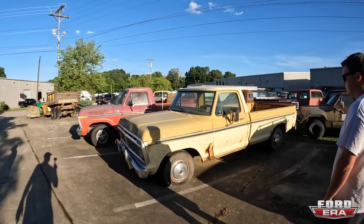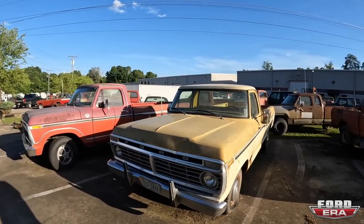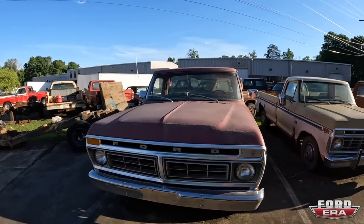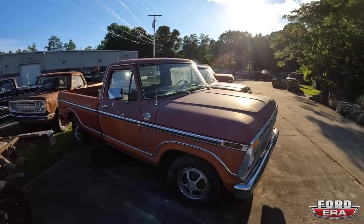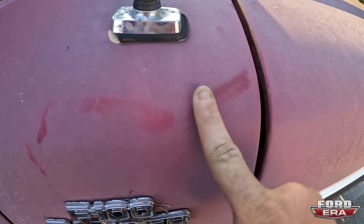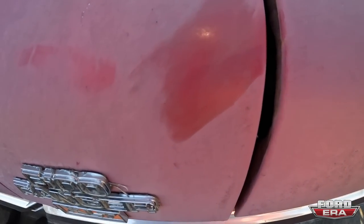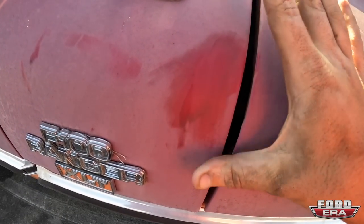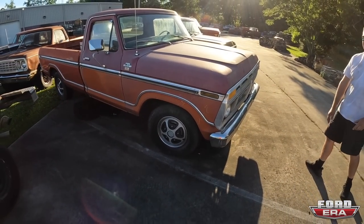Here is a '76 Custom — I believe it's an F-100. It's just a cool truck, a little bit too rusty for my liking now. There's an F-100 Ranger XLT, I believe this one's a '76 — extremely clean truck and it's an interesting two-tone. We haven't buffed it but without buffing it, it's like a pinkish and then a maroon, almost like a darker red. This thing is a really cool truck.